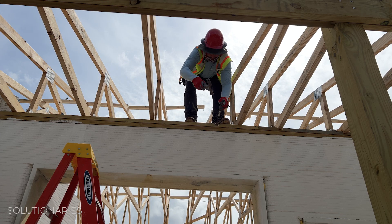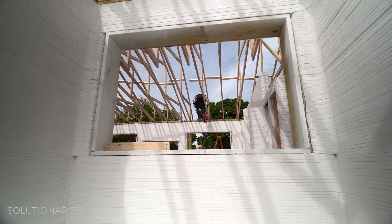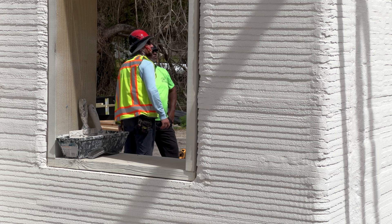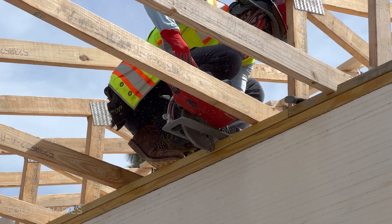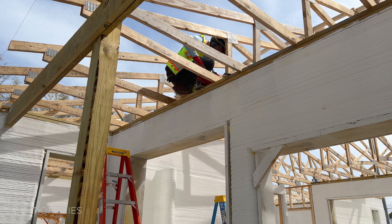Most of the 3D printed homes in the world have been built here in North America so far. But building codes haven't caught up with all this technology, so it's making it a little more challenging to build in some areas. And the need for fewer construction workers also means fewer jobs in the areas they're built.